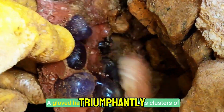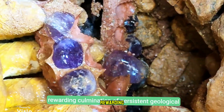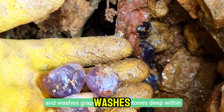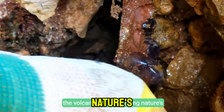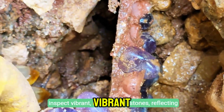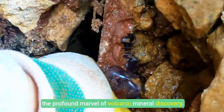A gloved hand triumphantly extracts clusters of purple and blue gemstones, exemplifying the rewarding culmination of persistent geological exploration. With delicate precision, a gloved hand extracts and washes grape-like purple stones deep within the volcanic cave, revealing nature's craftsmanship. Both gloved and bare hands gently extract and inspect vibrant multi-colored stones, reflecting the profound marvel of volcanic mineral discovery.